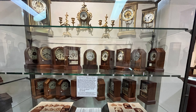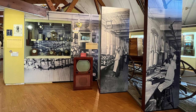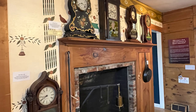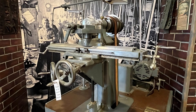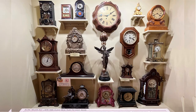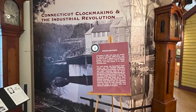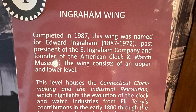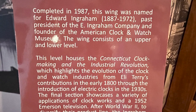The museum's founding committee, led by Edward Ingraham — you may have heard of Ingraham Clocks — considered directing a museum on North Main Street near the Ingraham factory, or building a more modern facility on Route 6. However, it was determined that the Miles Lewis House, built in 1801, would provide the perfect setting to display the clocks.